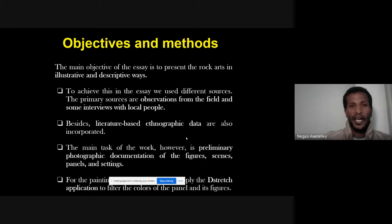Since this is a new rock art site, our objective is to present the findings illustratively with descriptions of the figures. To achieve this, we used observations from the site, interviews with local people, literature for stylistic comparisons, and ethnographic data. The main task is the preliminary photographic documentation of figures, scenes, panels, and the general setting.